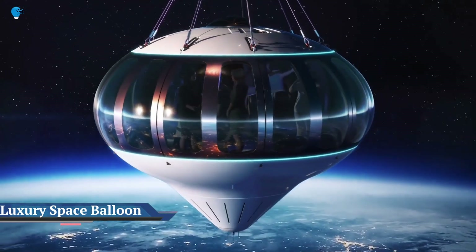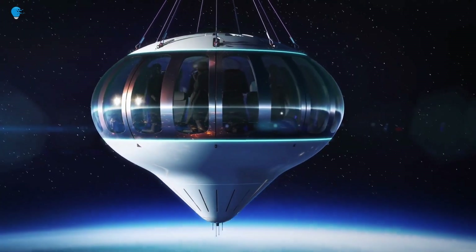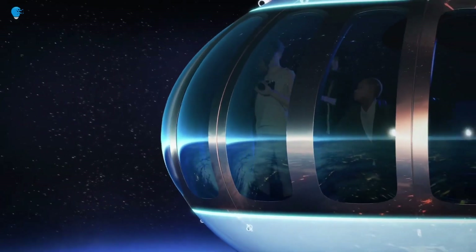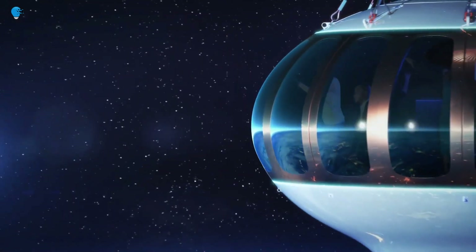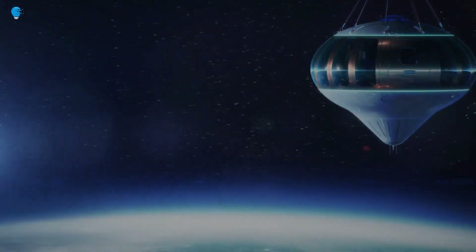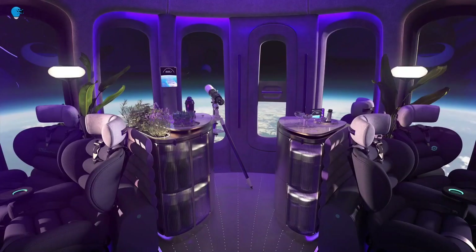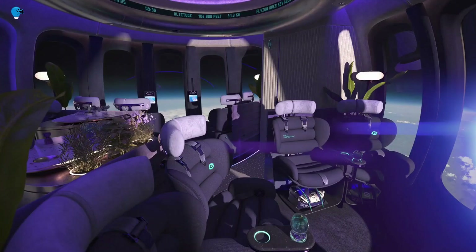Space Perspective, a $125,000 balloon ride to the stratosphere. Florida-based space tourism company Space Perspective has started selling seats for luxurious balloon rides to the stratosphere in 2024, at a price of $125,000 per person. Introducing a new era in luxury travel experiences, up to 8 guests can experience 360-degree views of planet Earth from 20 miles — 30 kilometers — above, on a 6-hour trip inside the Spaceship Neptune capsule, complete with reclining seats, a bar, and a bathroom.